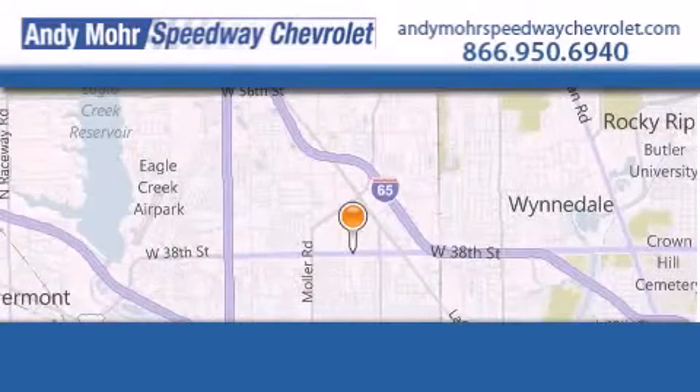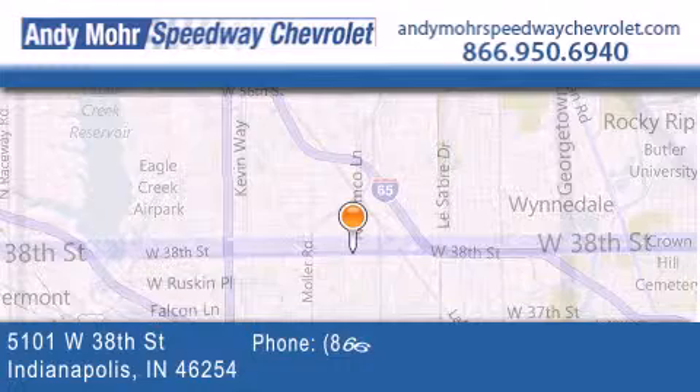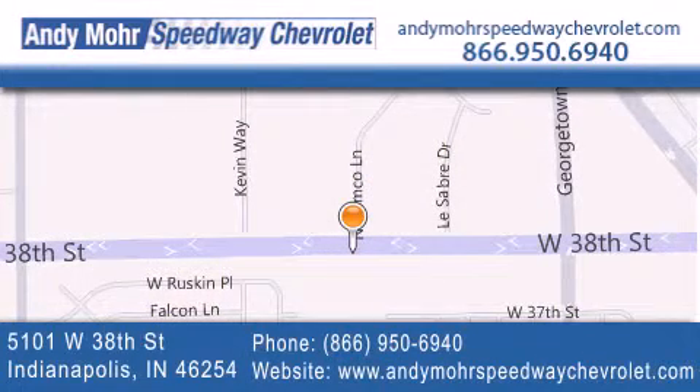Andy Moore Speedway Chevrolet is the place to find new Chevrolet cars and used vehicles in Indianapolis. You can search our new and pre-owned inventory online, get new car pricing, and receive free no-obligation price quotes. Visit us today at 5101 West 38th Street in Indianapolis, or see us online at AndyMooreSpeedwayChevrolet.com.